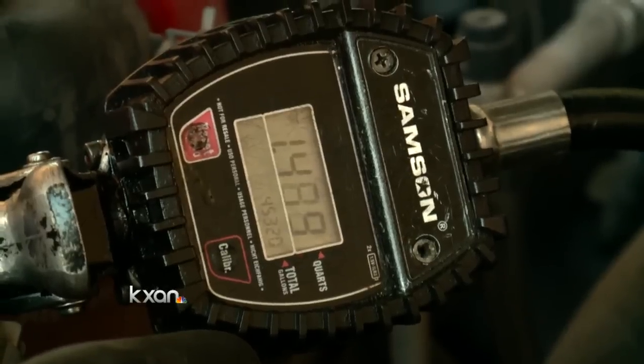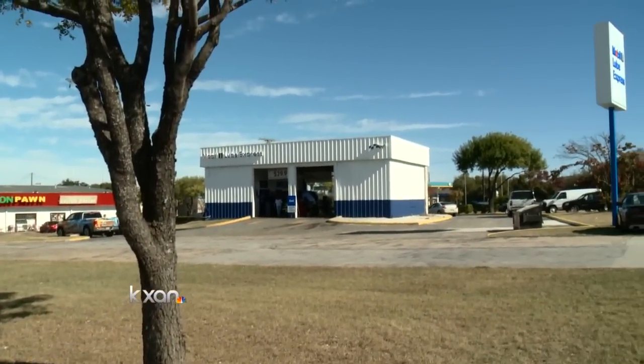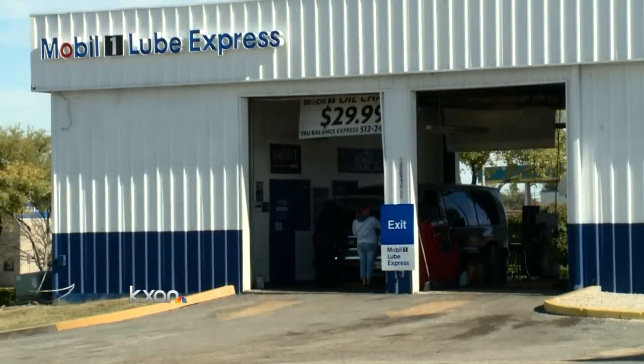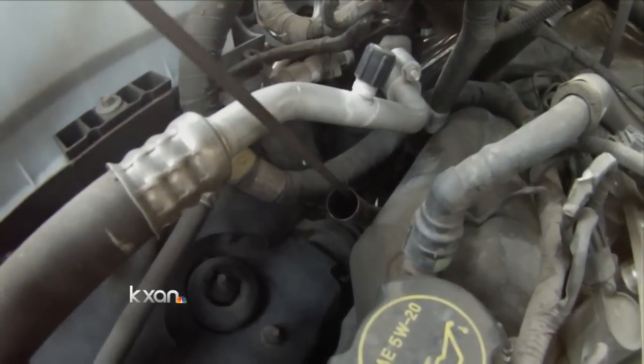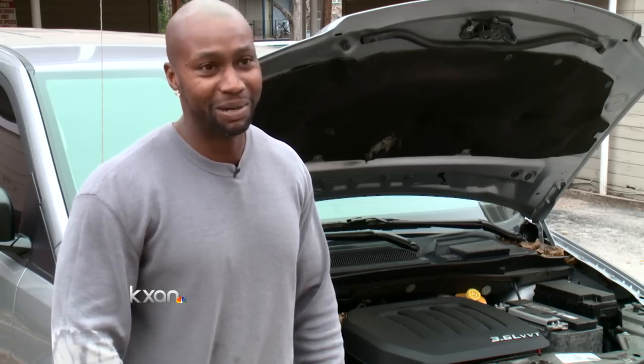That was the main game — sale, sale, sale. Rashad Luster says managers at this True Balance Express in Round Rock pushed him and other mechanics to sell high-dollar synthetic oil, but something didn't seem right with the oil they put into customers' cars. His suspicion grew when one of his superiors said he wouldn't put that oil in his own car, but they were putting it in everybody else's. Luster says managers told him it was a blend — part synthetic, part regular oil.